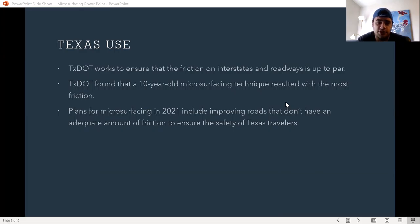Plans for microsurfacing in 2021 include improving roads that do not have an adequate amount of friction, to ensure the safety of Texas travelers.